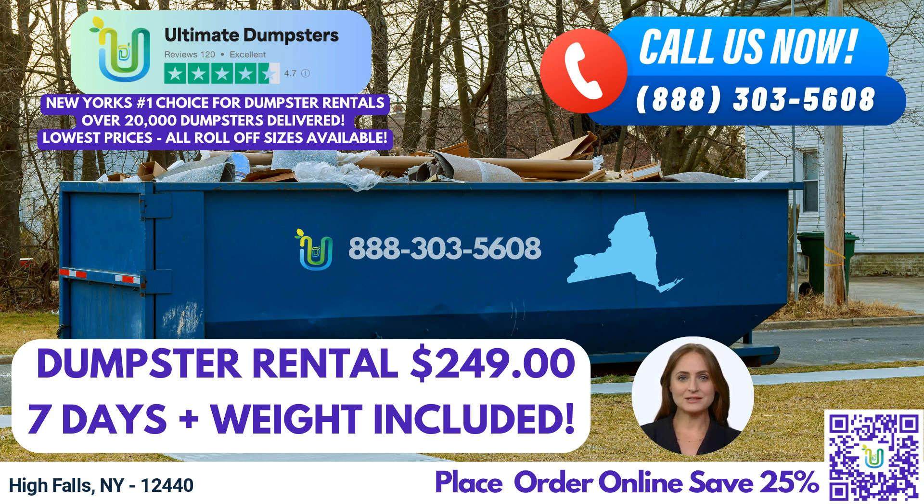A 30-yard dumpster measures approximately 22 feet long, 8 feet wide, and 6 feet high. It's ideal for larger residential projects, commercial construction, and extensive cleanouts. A 40-yard dumpster measures approximately 22 feet long, 8 feet wide, and 8 feet high. It's designed to handle major construction projects, industrial cleanouts, and large-scale demolitions. No matter the size or scope of your project, Ultimate Dumpsters has the perfect roll-off container for you. We specialize in residential and commercial dumpsters, ensuring that you have a tailored solution for your specific needs.